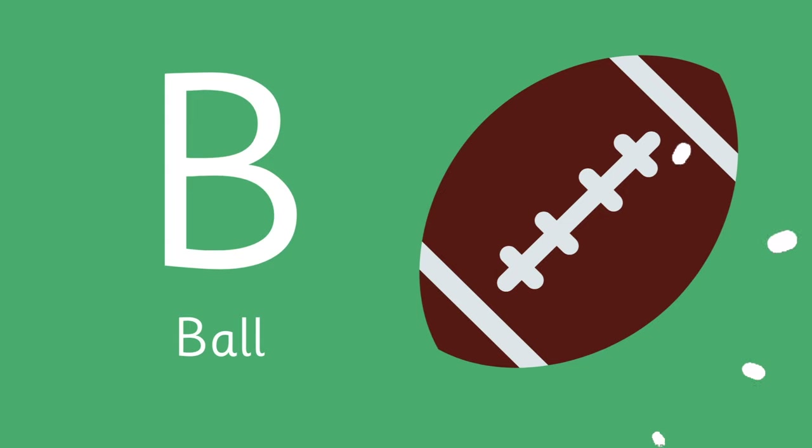Letter B is for... the ball! B is for ball!